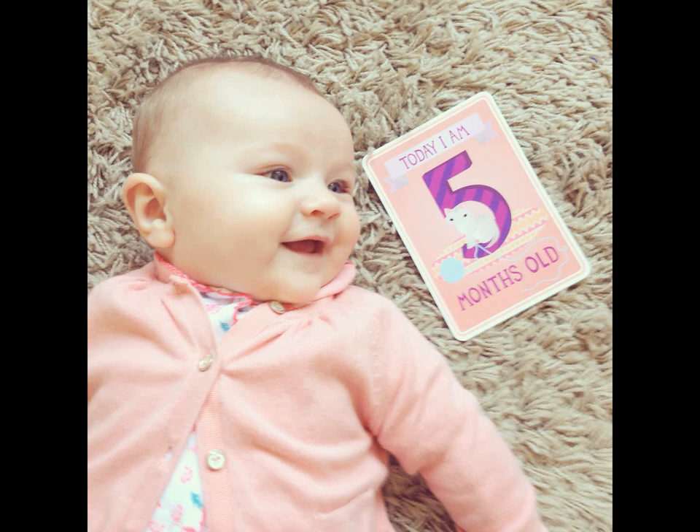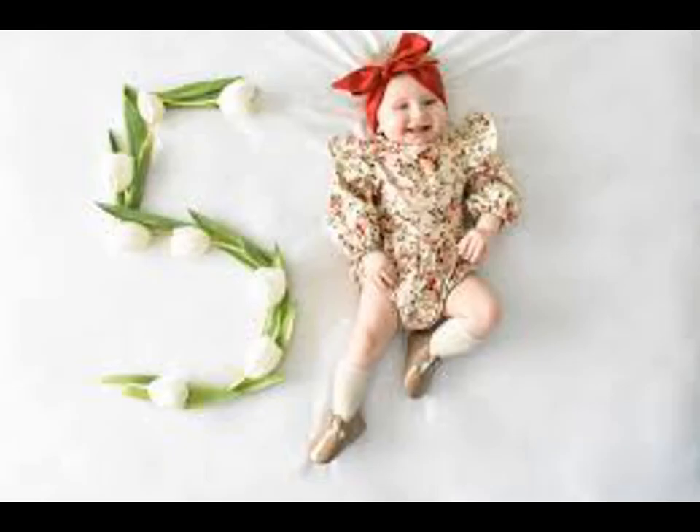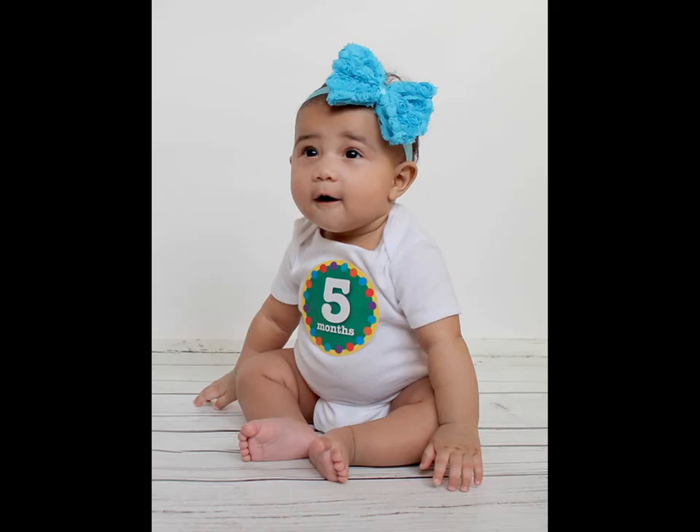Wooden blocks do double duty as both a classic nursery decor item and as a milestone marker. They can be placed into the frame of your shot quickly without much preparation, though all the babies will still want to play with them.